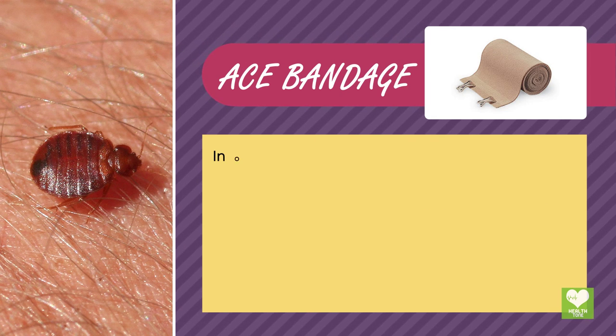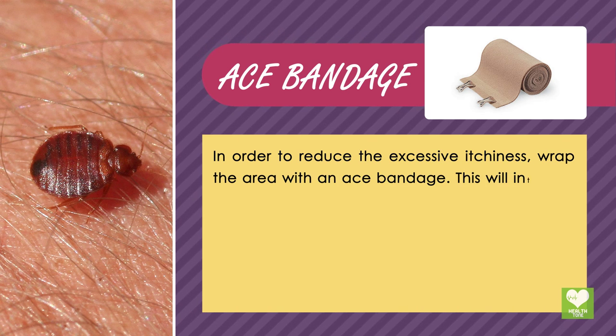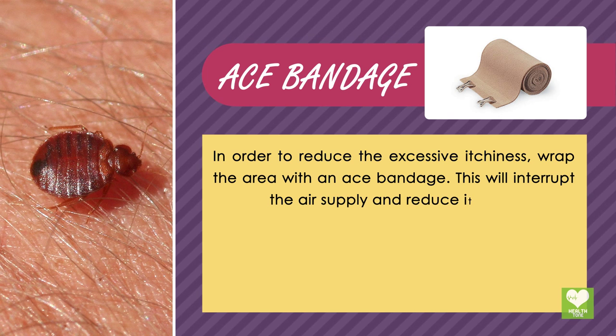ACE Bandage: In order to reduce the excessive itchiness, wrap the area with an ACE bandage. This will interrupt the air supply and reduce itching.